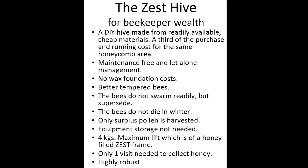The Zest Hive for beekeeper wealth. It is a DIY hive made from readily available cheap materials, at a third of the purchase and running costs for the same honeycomb area as a wood hive. It does a great deal more for a great deal less than a traditional hive. It raises the fertility of the local ecosystem up to five kilometres away at a fundamental level — the value of that is far more than that of the honey harvested. It is maintenance free and let-alone management. Being disease free allows the beekeeper more time to either have more hives or spend less time on those they have. There are no wax foundation costs — traditional hives need constant replacement, but Zest Hive bees make their own wild honeycomb drawn out on a lattice grid.